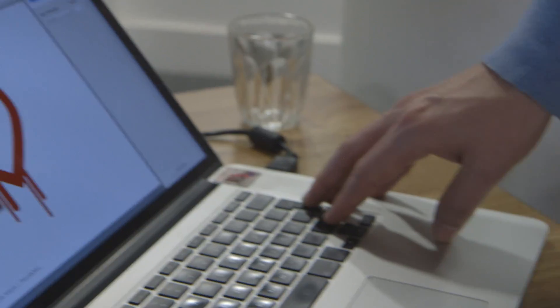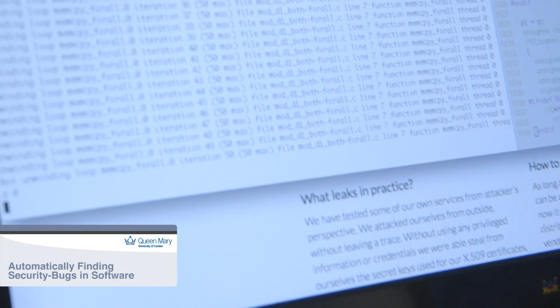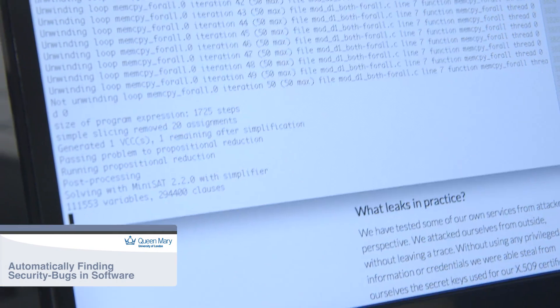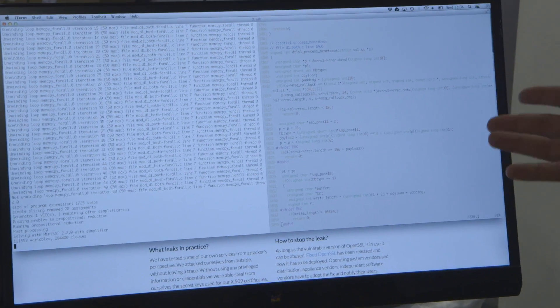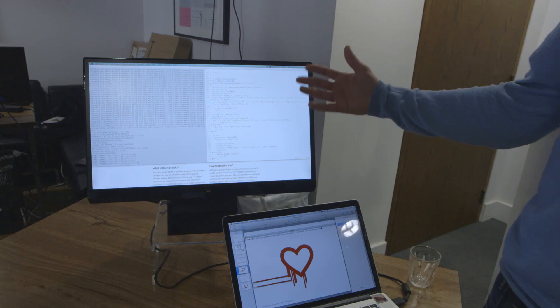This project is about security analysis — automatically finding security bugs in software. We can automatically analyze code, take our software, run it on the code, and it tells us there's a bug. And once we fix the bug, we can automatically confirm yes, the bug has been fixed and there are no further errors.